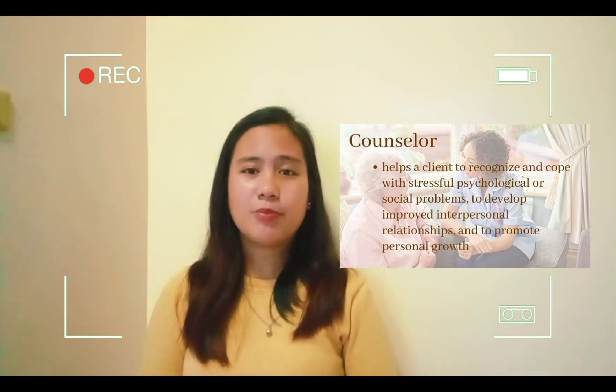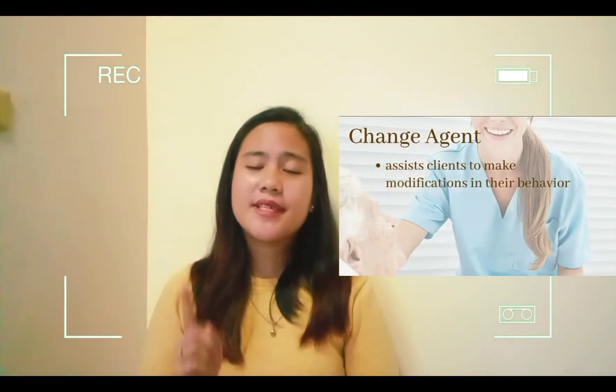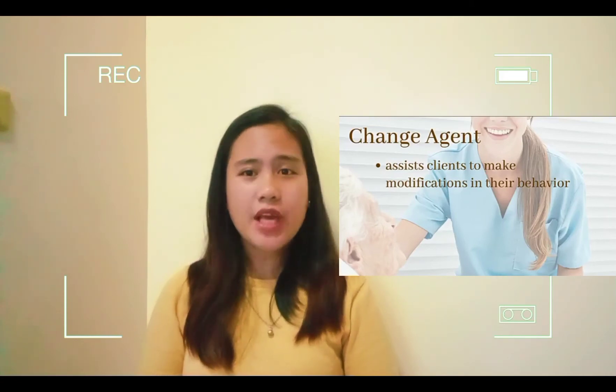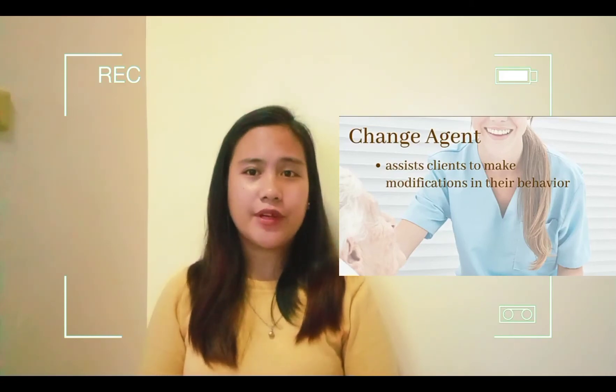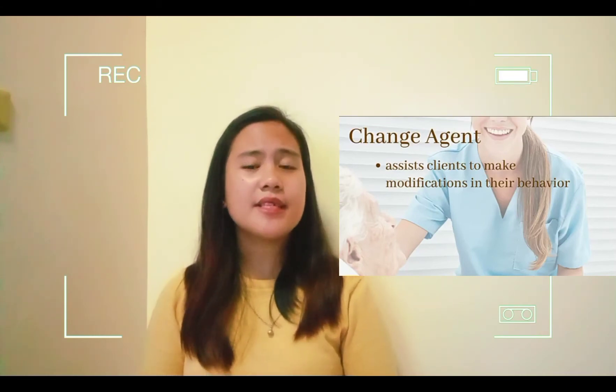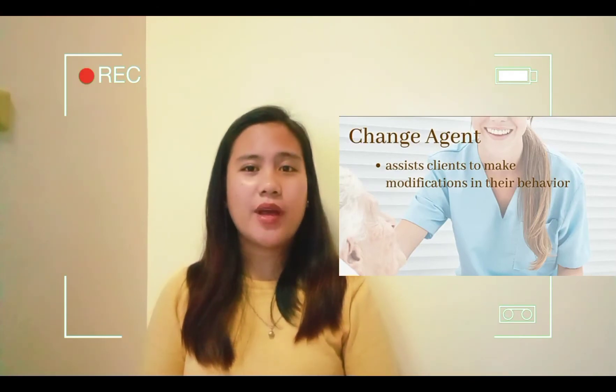The nurse acts as a change agent when assisting others — that is, clients — to make modifications in their own behavior. Nurses also often act to make changes in a system, such as clinical care, if it is not helping a client return to health.